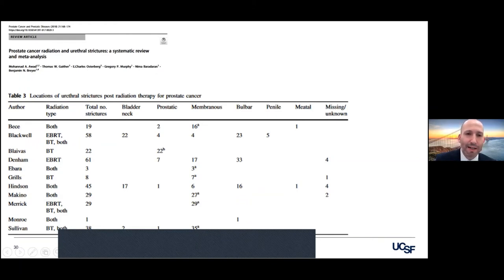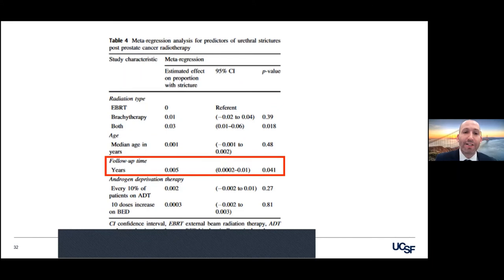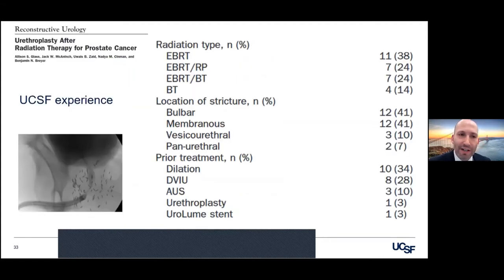Similar to erectile dysfunction, when people have required multiple interventions of radiation they're more likely to develop a urethral stricture. The longer the patient was followed up in this meta-analysis, the more likely they were to report a urethral stricture. So how is this treated? This is our series from UCSF, and a number of fine institutions and clinicians have reported their really successful experience. Because it's radiated doesn't — shouldn't scare you off from doing your urethroplasty to fix these.